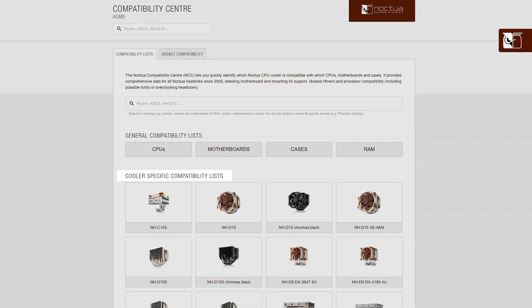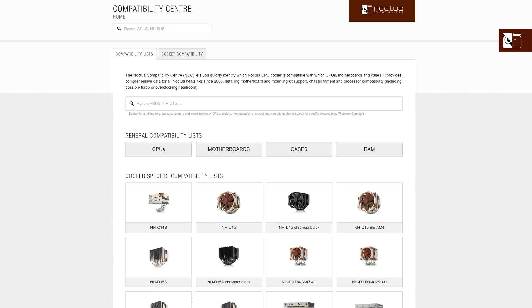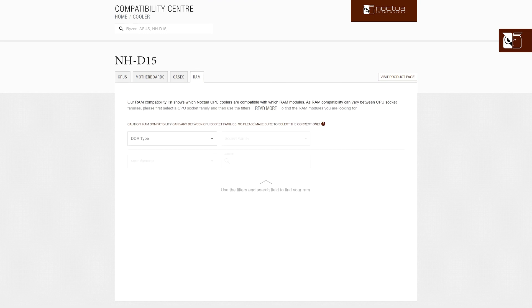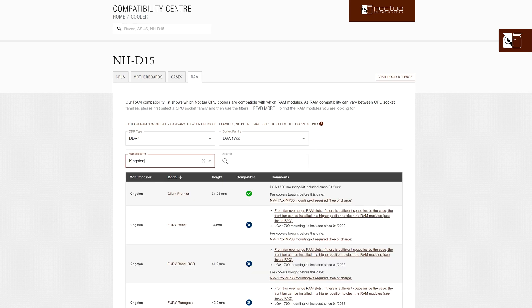This is useful if you've already purchased your Noctua cooler and are looking to upgrade other elements of your system. Let's say that you have the NH-C15 but want to purchase new RAM modules. Simply choose the NH-C15 from our list of coolers and click on the RAM tab at the top of the page, then choose the DDR type and the socket family for your system. In the search boxes below, select a manufacturer, and the list will display all current RAM modules that match your criteria.